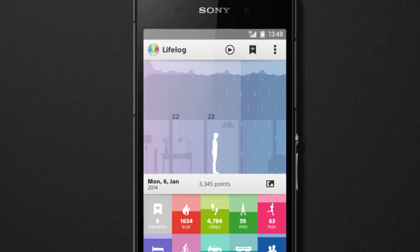LifeLog even gets you ready for tomorrow. Log your day, every day.